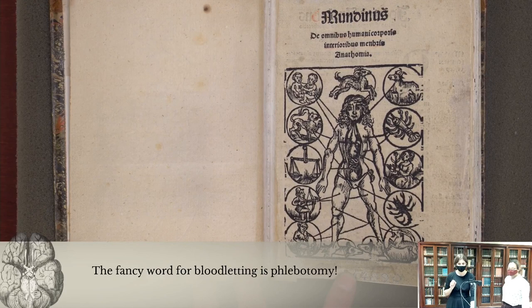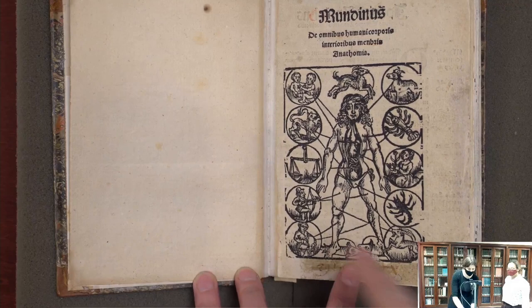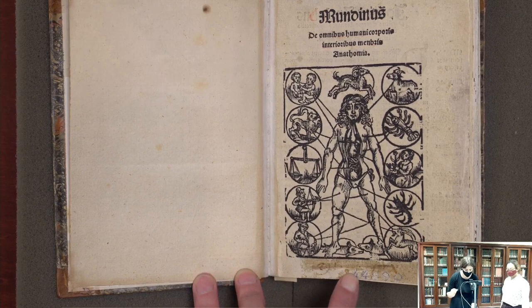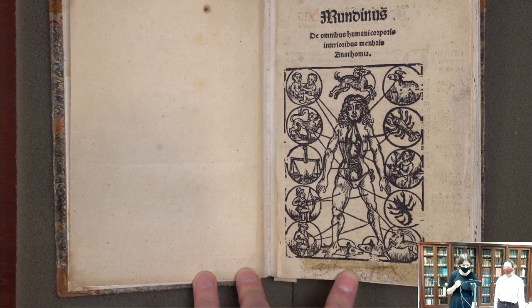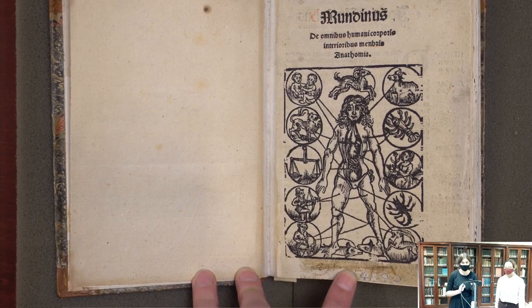You should not let blood when the zodiac sign corresponds to a certain part of the body. For example, right now we're in Sagittarius. You can see Sagittarius — usually a centaur, but in this edition actually shown as human — corresponding to the upper thigh area. So right now, if I were suffering from a fever or had an excess of blood needing a bloodletting, it should not be coming out of my upper thighs, because that would be dangerous.